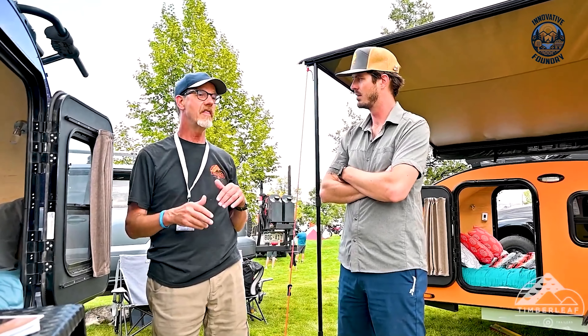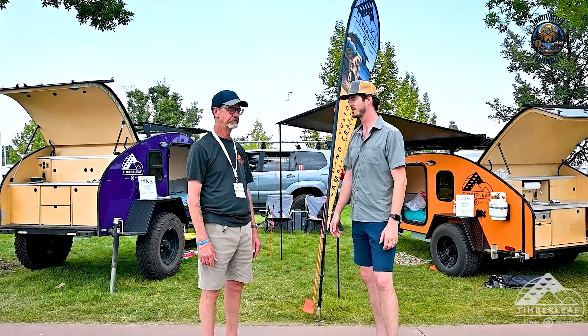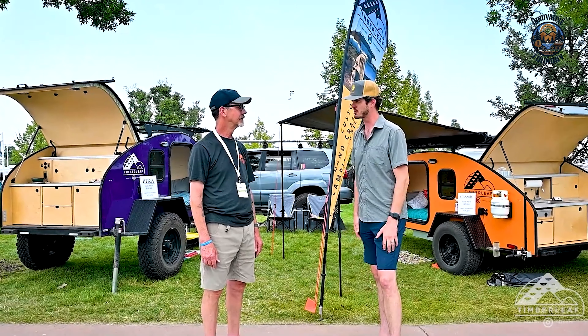While it might come with a higher price tag and requires a compatible tow vehicle, the Classic Teardrop Trailer is a fantastic choice for both casual campers and serious adventurers who value quality construction, customizable features, and top-notch off-road capability.